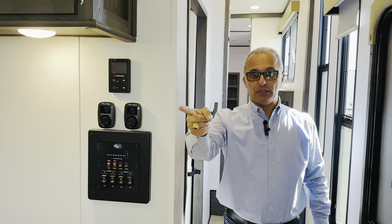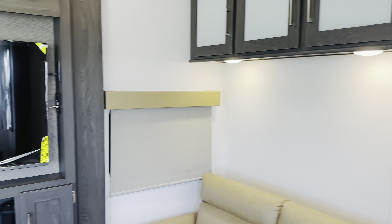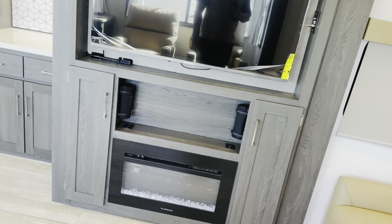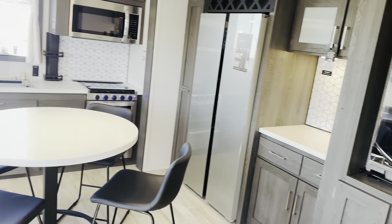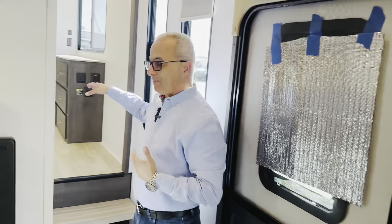So this unit has: dishwasher, washer and dryer, two ACs, two power awnings, auto leveling, big refrigerator and freezer side-by-side, big TV, big fireplace, recliners, office, table and floor chairs, hide-a-bed, and a king size bed.